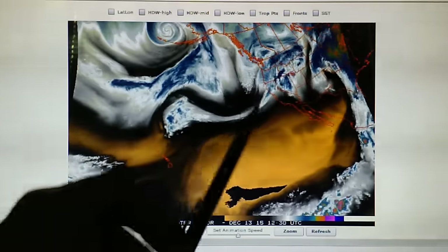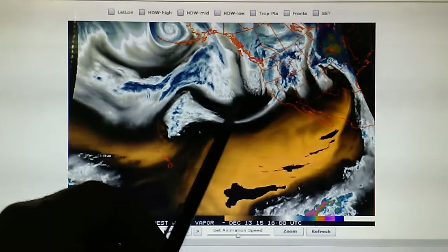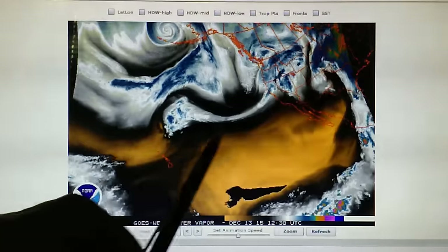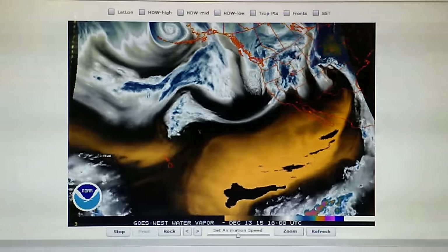We have a HAARP transmitter right here, indicated on the pressure analysis map. So they've got heat right behind this cold front, which is supposed to bring rain into our area. We'll keep an eye on that.